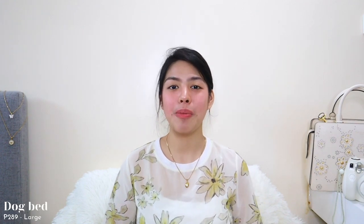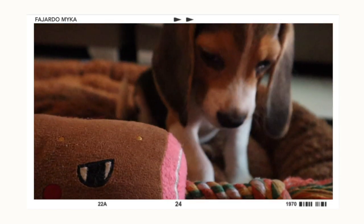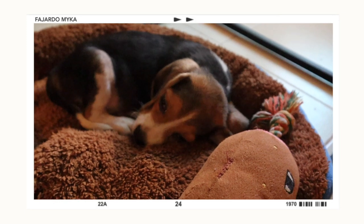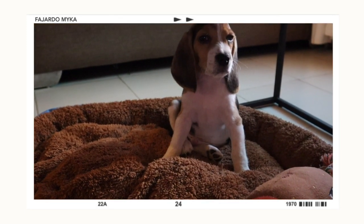If you guys wanted to know the things that I got for my new puppy, just keep on watching. The first item that I'll be sharing to you guys is a dog bed. I got this one for around 280 to 300 pesos. This is one of the cheapest dog beds that I found online. However, the quality isn't really that nice, but for its price, I feel like it's definitely a go.